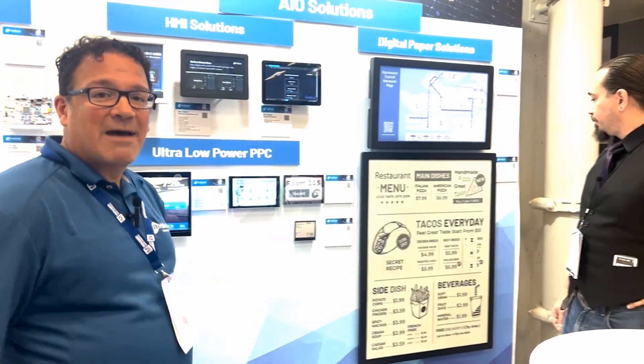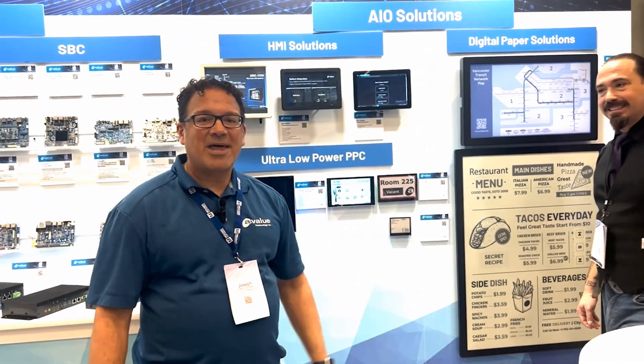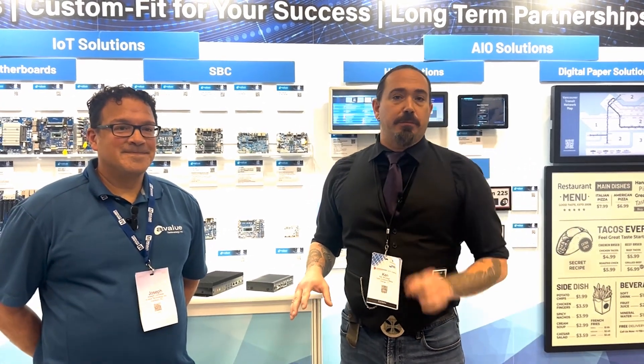So if you have more interest in A-Value, please visit avalue.com. Thank you so much, Joe — really appreciate that. Folks, we are here all week at Embedded World North America, the newest show in the embedded space, and you should be here too. If you're not, make sure you stay here on our YouTube channel or visit embeddedcomputing.com. I've been Ken Briotta, your editor, and I hope to see you again soon.